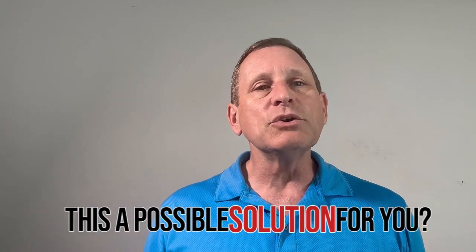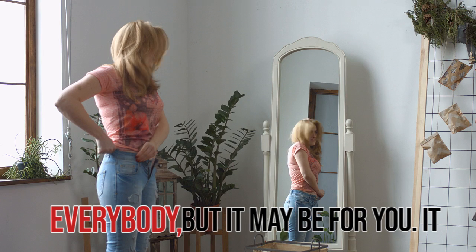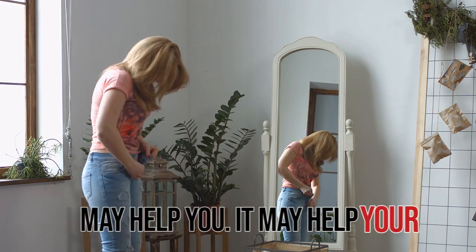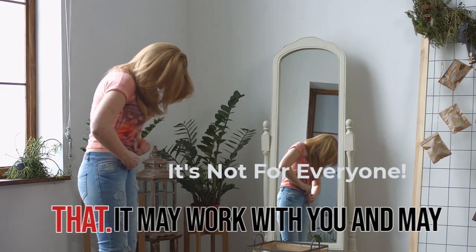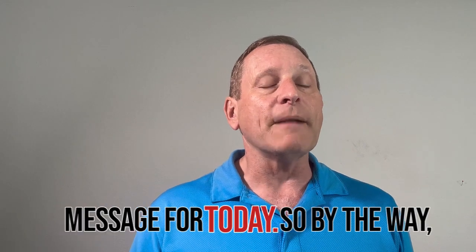Is this a possible solution for you? All I can say is: try it. It's not for everybody, but it may be for you. It may help your metabolic health — the research has shown it may work, and it may not. That is the important message for today.